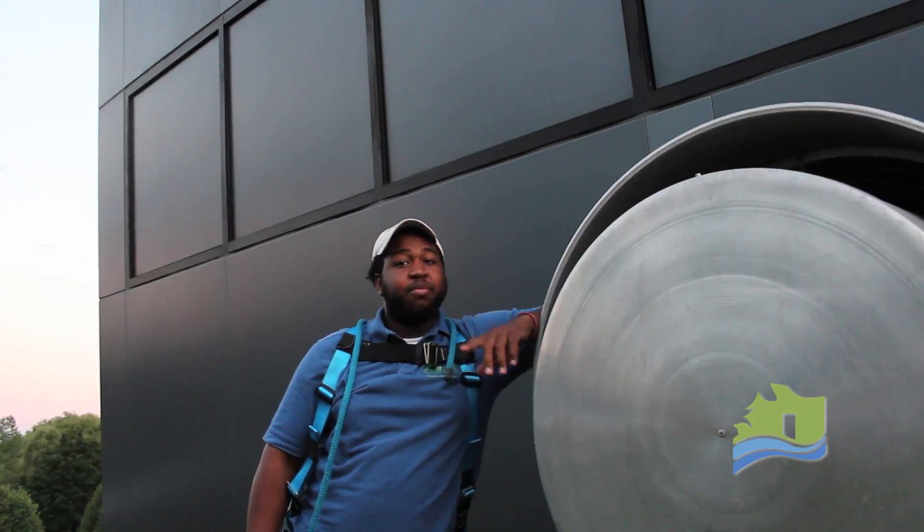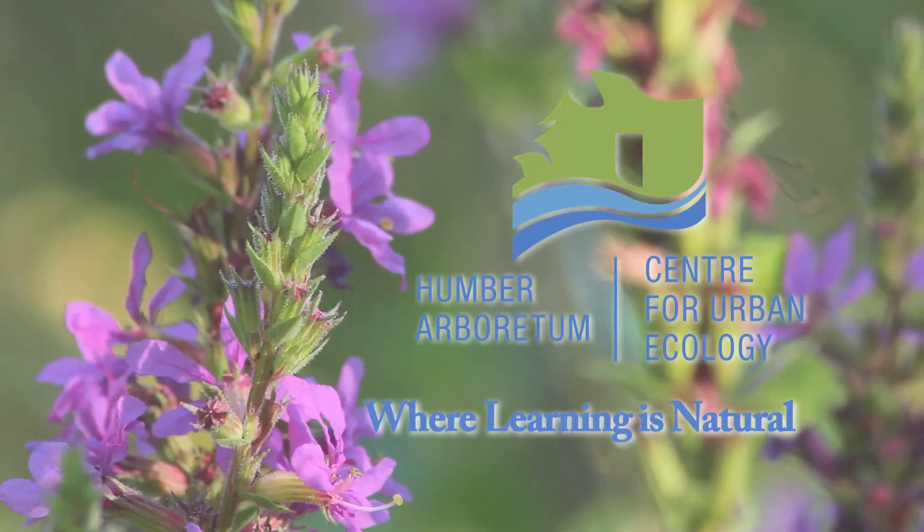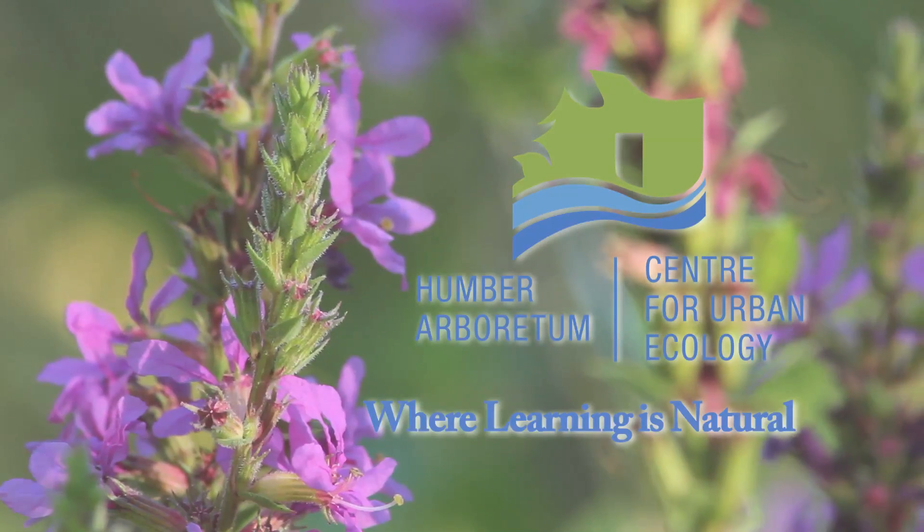Stay tuned for more videos — remember, every two weeks — on the Centre for Urban Ecology at the Humber Arboretum, where learning is natural.